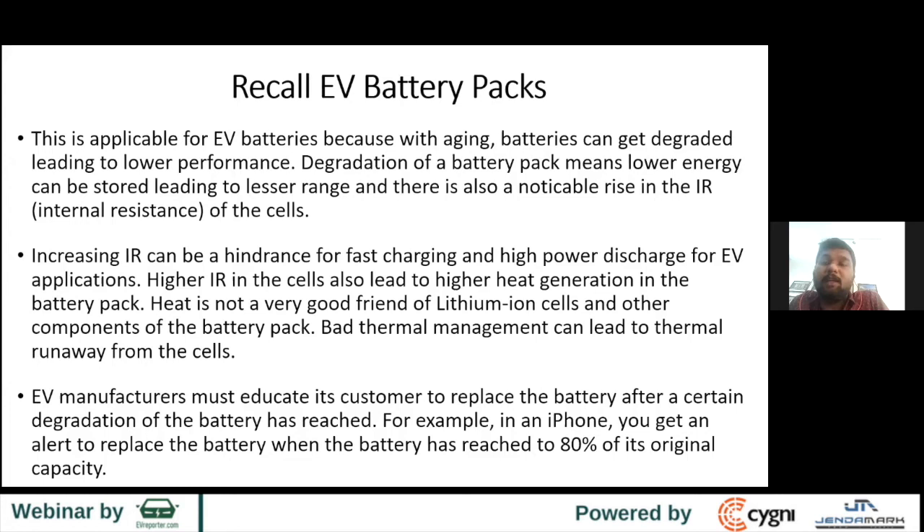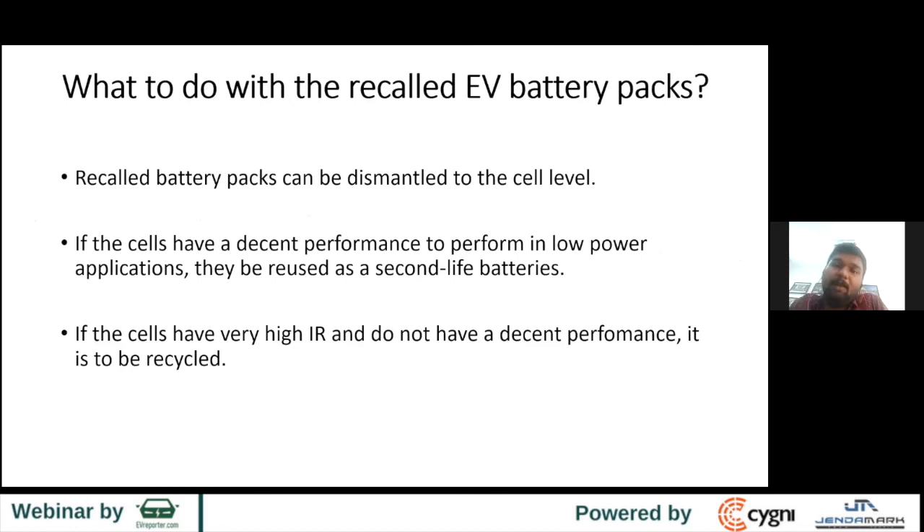A good strategy is to recall the battery. EV manufacturers should educate their buyers that after a certain degradation level, the battery has to come back. Like an iPhone showing battery health — when SOH is 86% or 82%, and the minute it touches 80%, they send you an alert saying it's time to replace your battery. EV manufacturers should do the same, otherwise increased internal resistance and heat management become a big challenge, and electronics also degrade with higher heat.